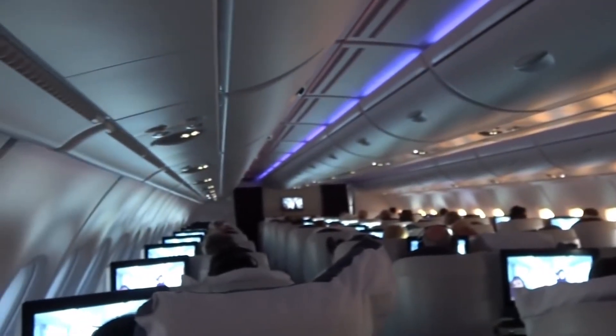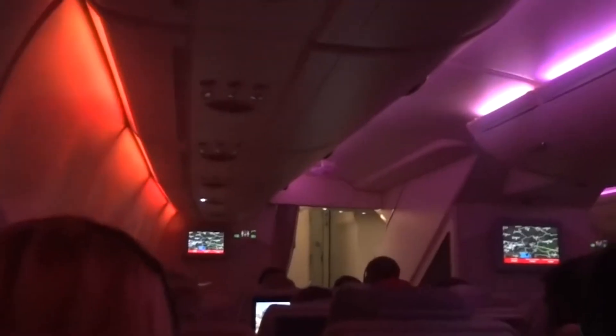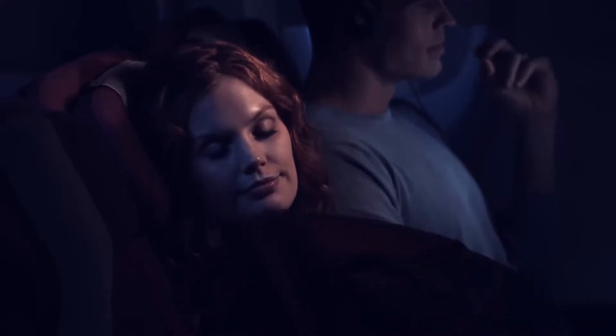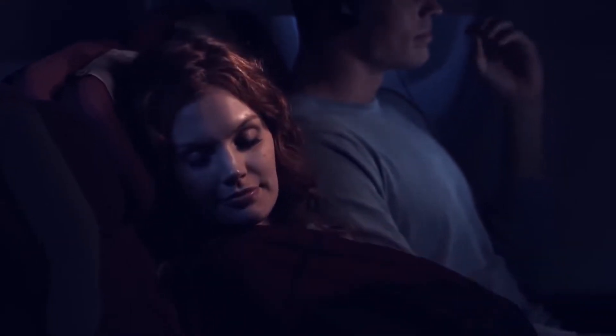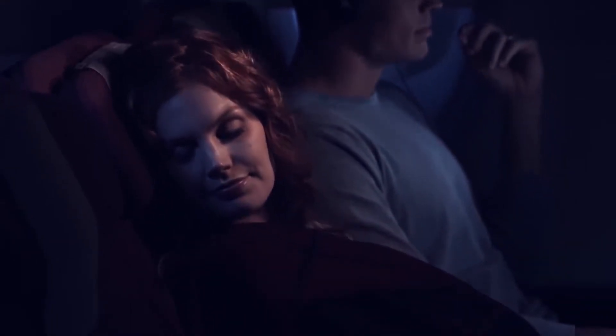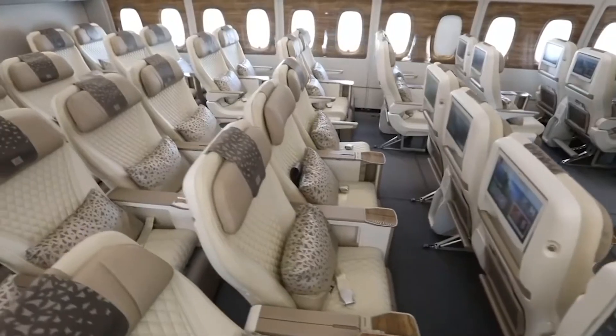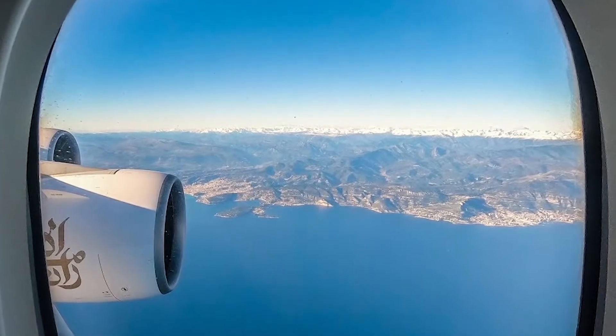Throughout the cabin in both decks, LED lights provide passengers an immersive experience with energy-efficient lighting. This can be controlled to mimic different scenes or moods, such as sunrise and sunset. This smart lighting helps passengers prevent fatigue with the changing time zones.